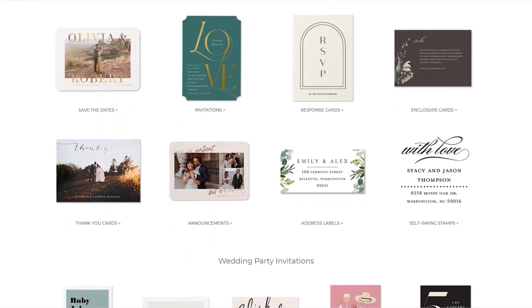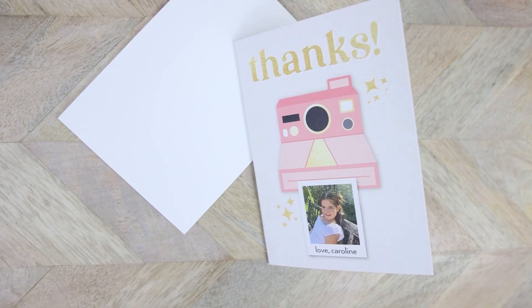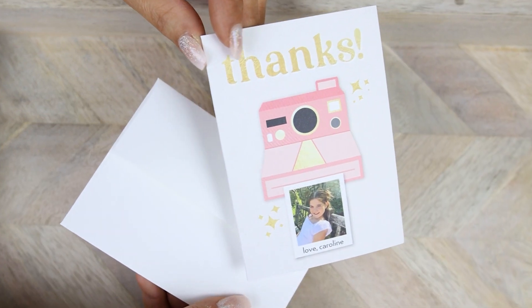Shutterfly has cards for all kinds of events — weddings, Christmas, really any event. Recently I had a birthday party for my daughter and I thought these thank you cards were so cute. I personalized them by putting her picture on there and adding her name, so she can use them to write thank yous to her guests.